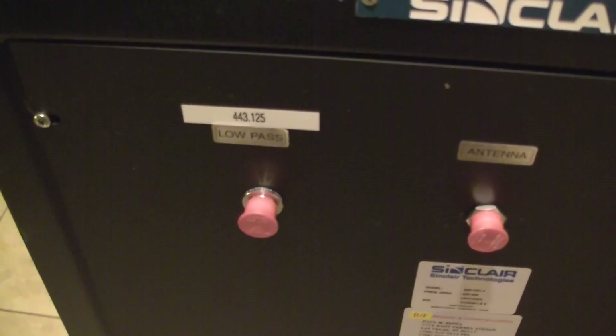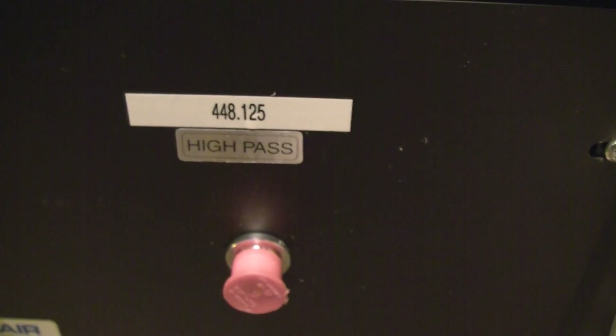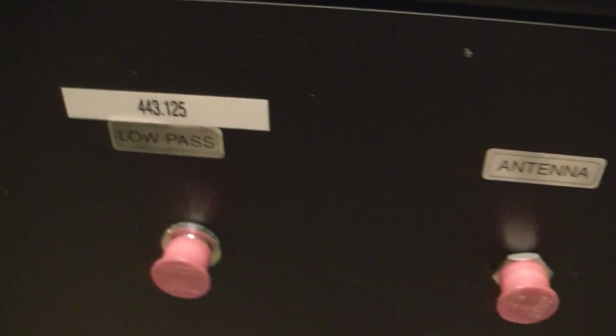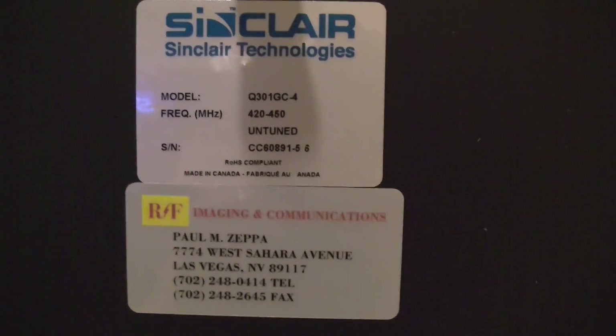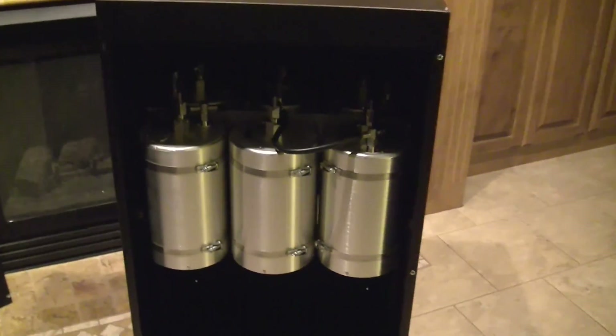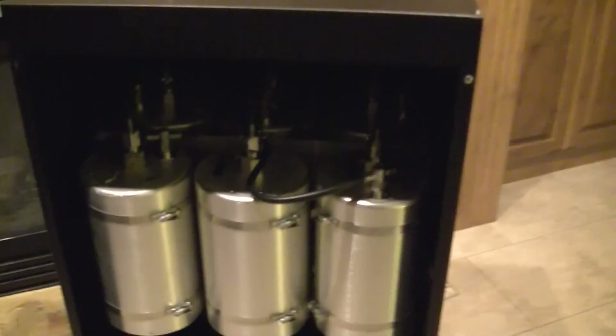Here's the pass-through for the coax into the duplexer. And that's the high pass for the receive and the transmit from the duplexer. Here's the back side of the duplexer. I took the panel out and those are the 6 cavities.